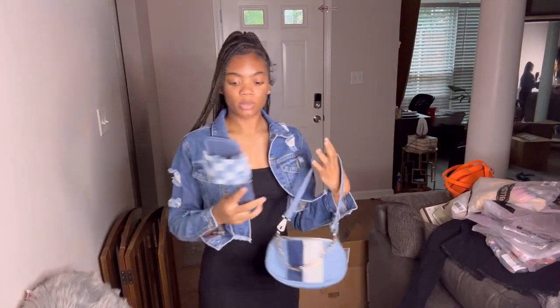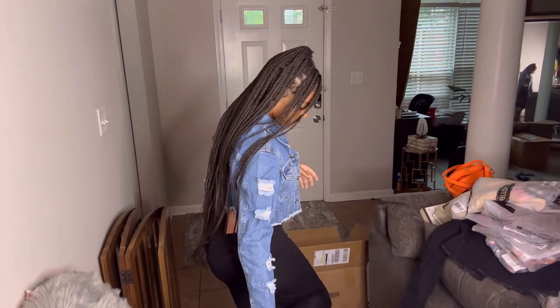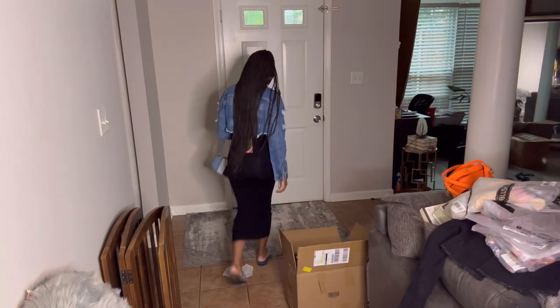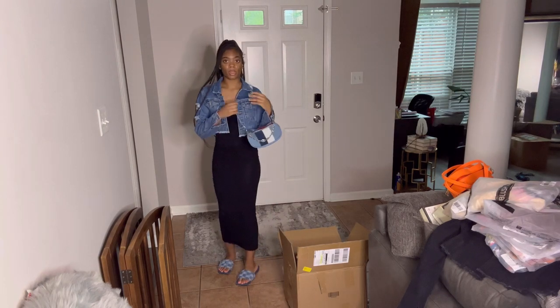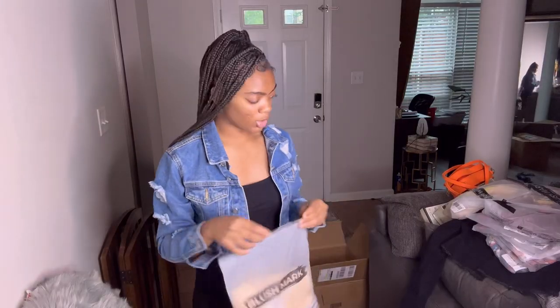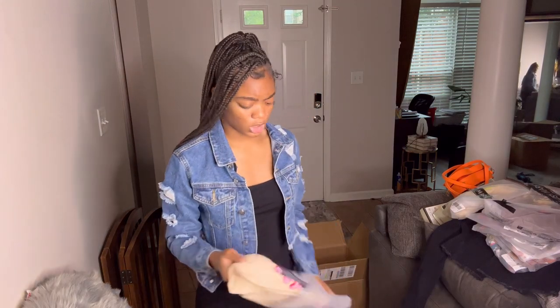The last outfit from SHEIN is this black dress and this crop jacket. I got these slides from there too — y'all, they're real sturdy. I thought they were going to be cheap and bendy, but go get y'all some of these. This is what they look like.